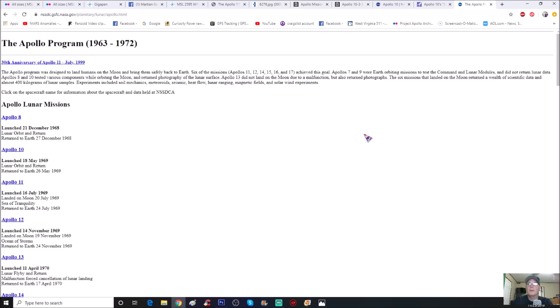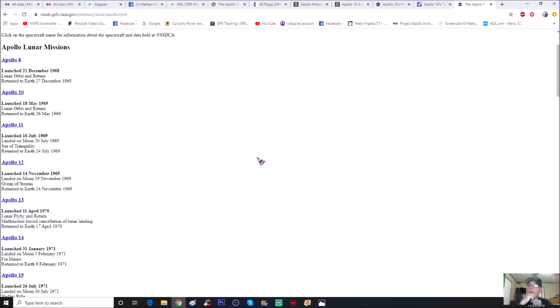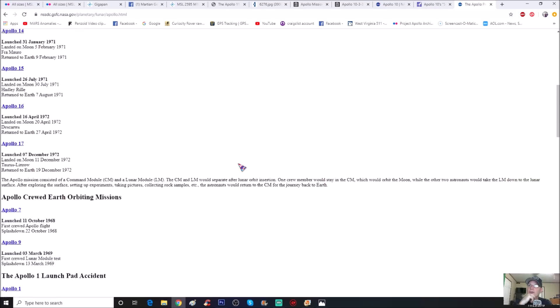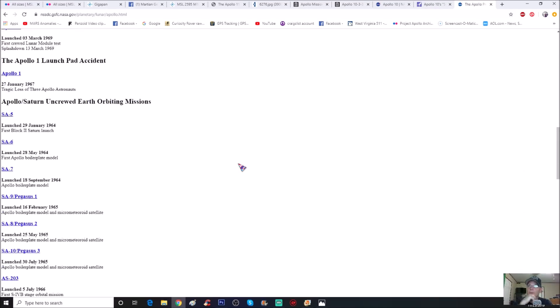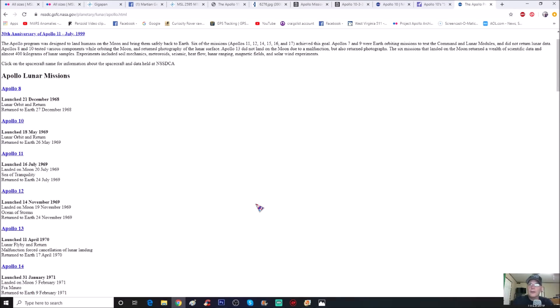You can see on the left-hand side it goes through all of the missions — the ones that had crewed missions, the ones that landed on the moon, and so forth.